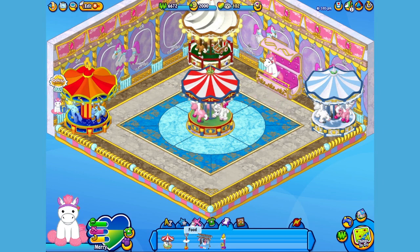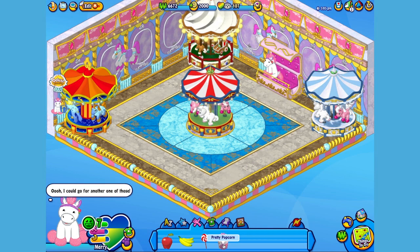First let's have Mary take a seat on her beautiful bench. Lovely! Now I think it's snack time. Here is the Merry-Go-Round Pony's pet-specific food, or PSF, some pretty popcorn. When you adopt a Merry-Go-Round Pony, you'll automatically be able to find this food in the W Shop. Okay Mary, this should make you merrier. Yay! That popcorn tastes perfect!